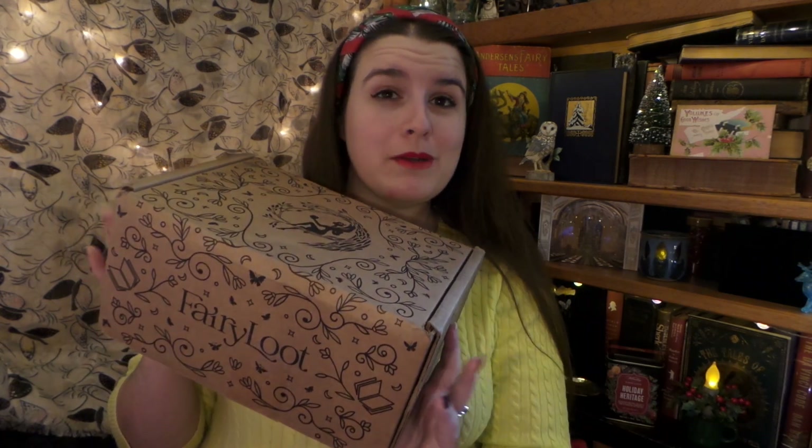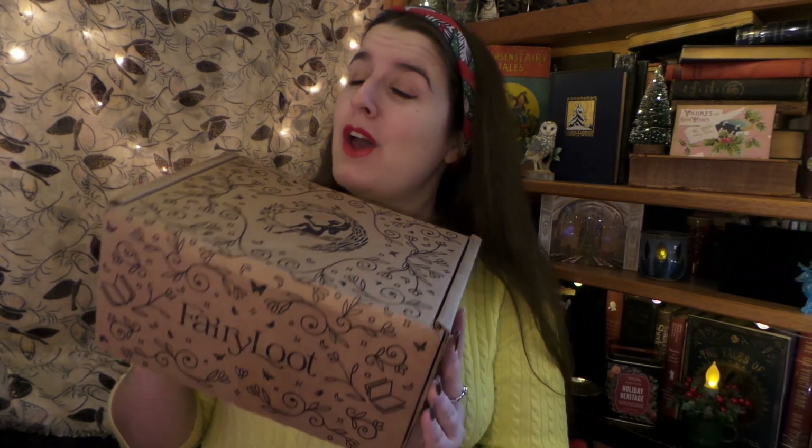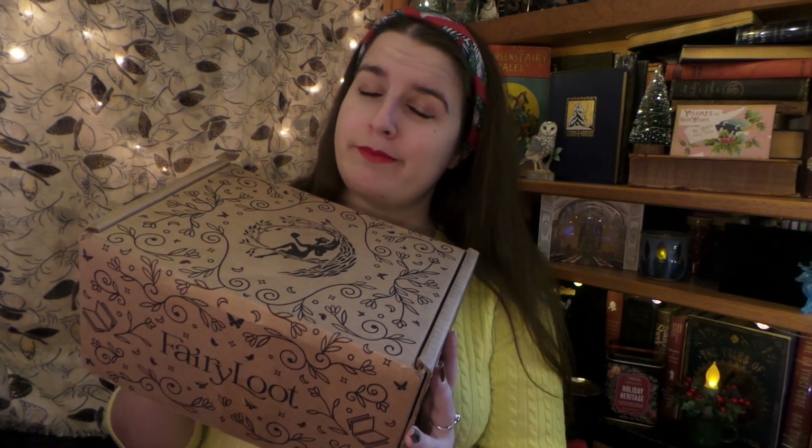I know what the book inside this box is — it was the same as an Owl Crate version. So we are going to see who did it better and who just makes you go, 'you could have done better.' So without any further ado, with our trusty pocket knife, let's get into it, shall we?